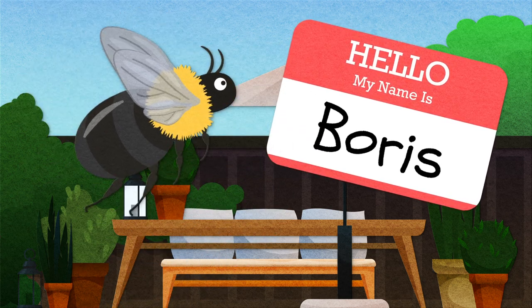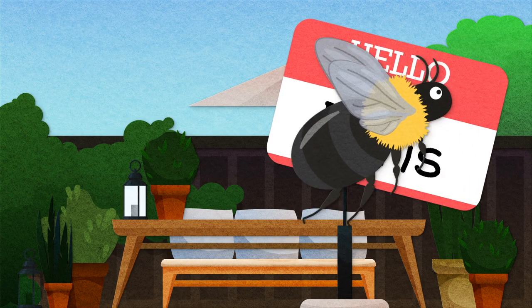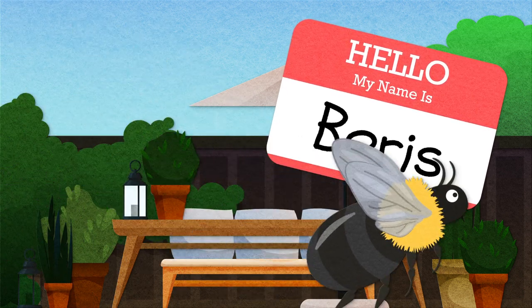What the heck is Boris doing? And what the heck is a carpenter bee? And how can I get rid of carpenter bees without killing them?